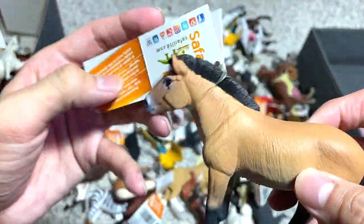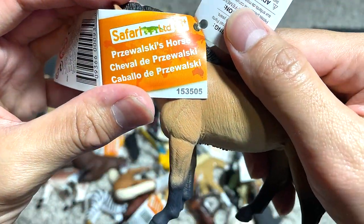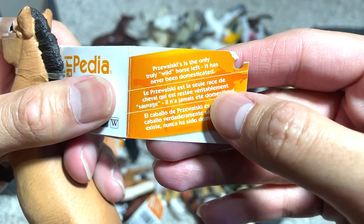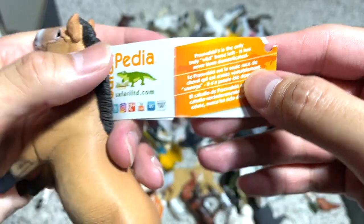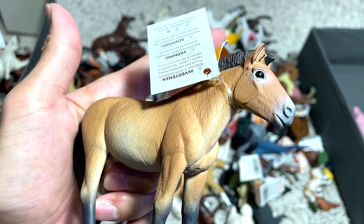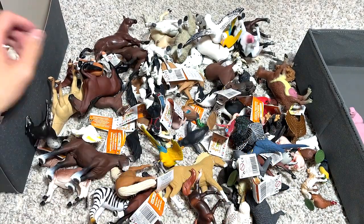What about this one right here? This is a Przewalski horse. I've no idea what this is about — Przewalski is the only truly wild horse left. It has never been domesticated. I guess this type of horse is pretty aggressive in some ways.